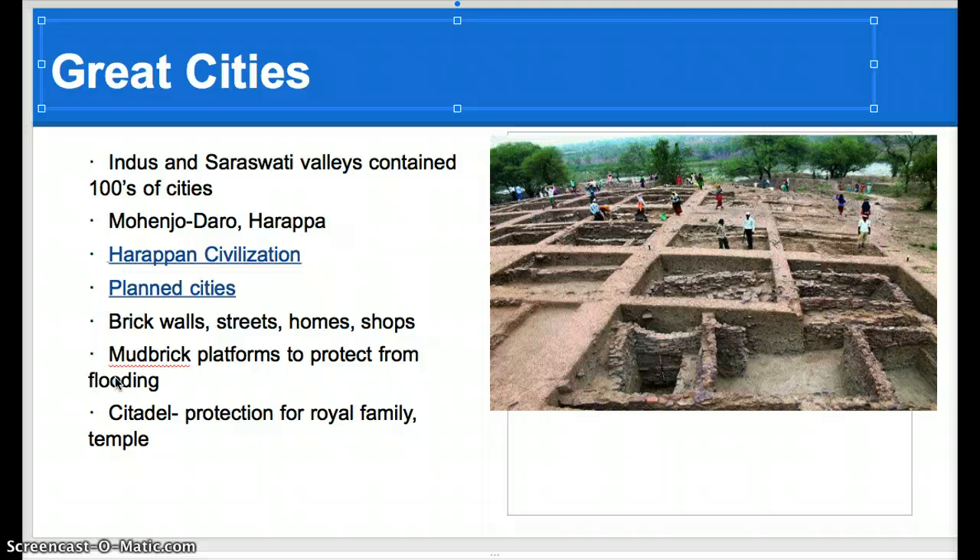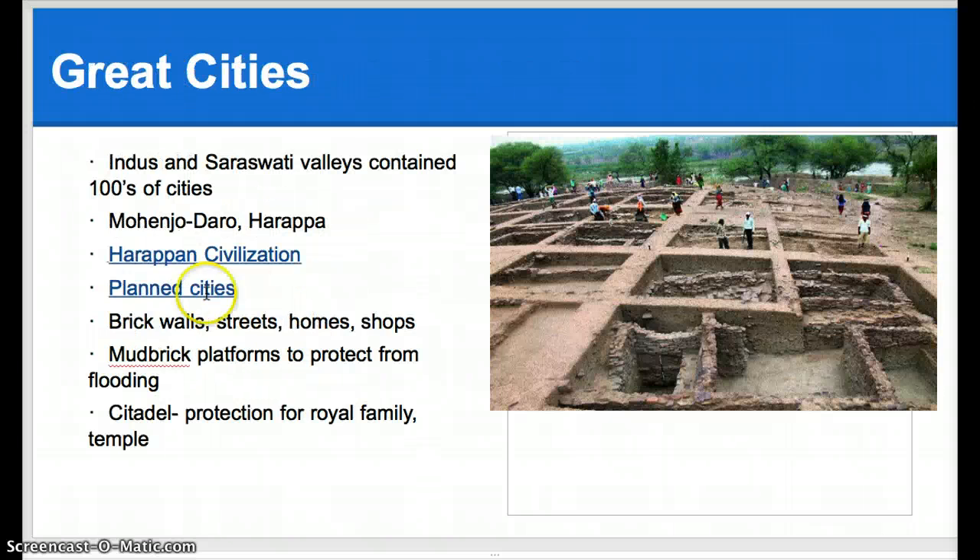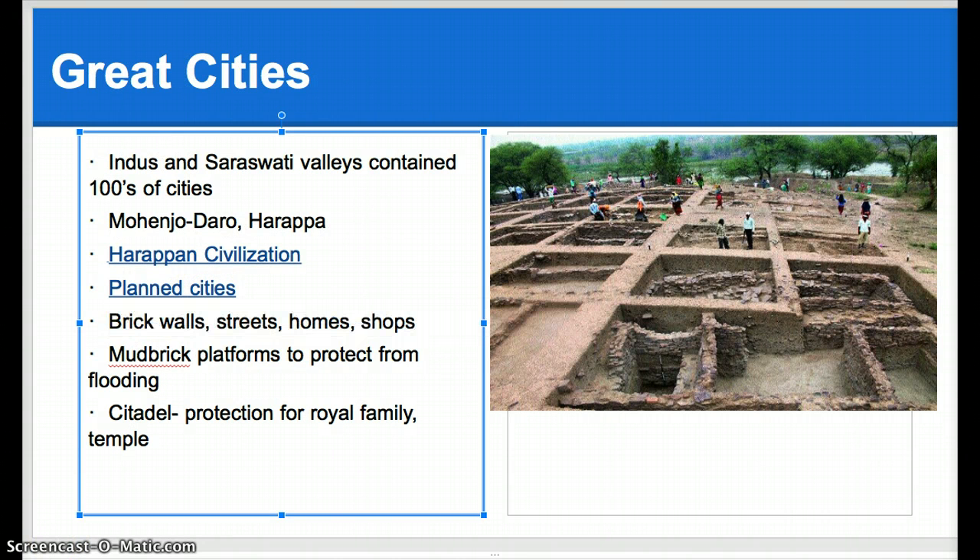A grid - think about the graph paper that you do math on. That is a grid, so it creates almost a bunch of squares or rectangles. And just like other civilizations, they used mud brick. They used mud brick for platforms which they would raise their houses on to protect from flooding. We talked about how they did have some flooding there because of the monsoons.